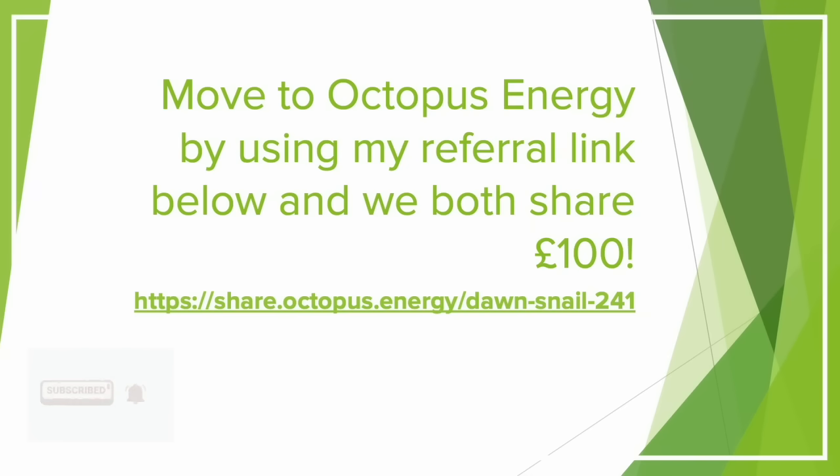If you'd like to join Octopus, it would be great if you could use my referral code — listed on screen and in the description. If you use this, you get £50 added to your account and access to great tariffs such as Intelligent Octopus Go, meaning if you drive an electric vehicle you can charge it from empty to full for less than £5. When I first had my solar and home battery installed, many of these tariffs — like Cosy Flux and Intelligent Octopus Flux — simply did not exist. The tariff you're on can massively affect payback time.